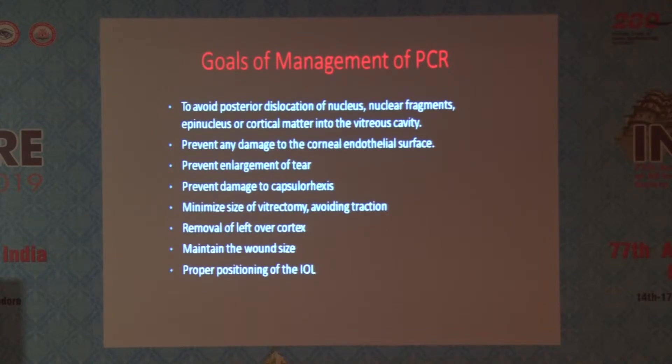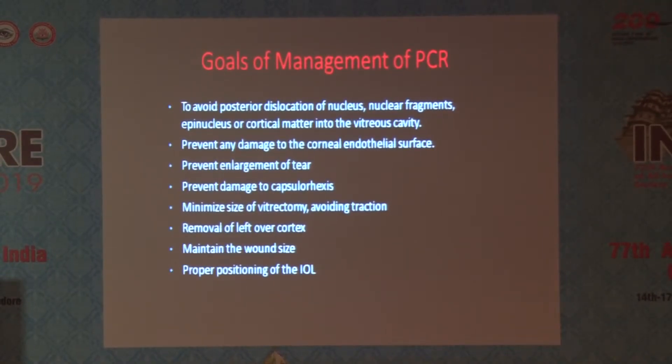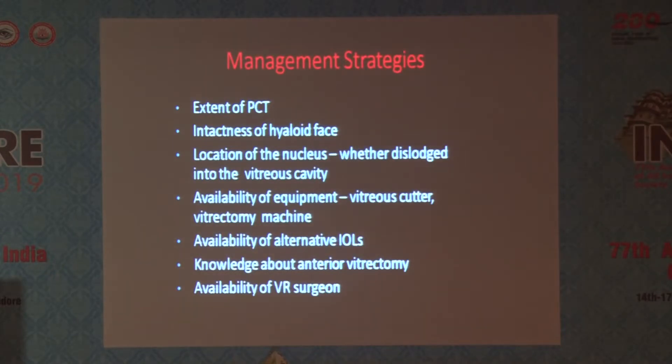Prevent enlargement of the tear. Prevent damage to the capsular axis — when managing a PCR case, we should try to preserve the sulcus. Minimize vitreous loss, avoid traction, and remove leftover cortex, because cortical remnants can cause a lot of long-term inflammation. Maintain wound size and ensure proper IOL positioning. Your management strategy depends on the extent of the PCR, intactness of the hyaloid face, location of the nucleus, whether it is dislodged into the vitreous cavity, availability of equipment including vitreous cutter, access to a retina surgeon, availability of alternative IOLs, and knowledge of anterior vitrectomy.